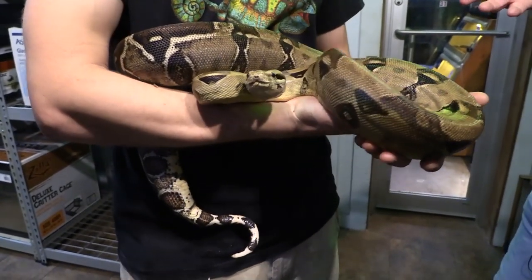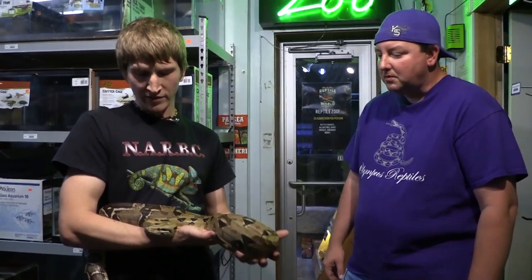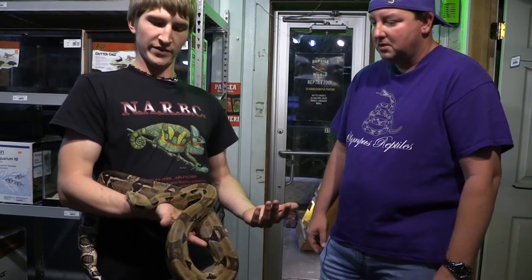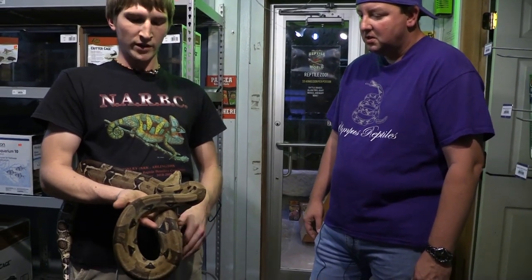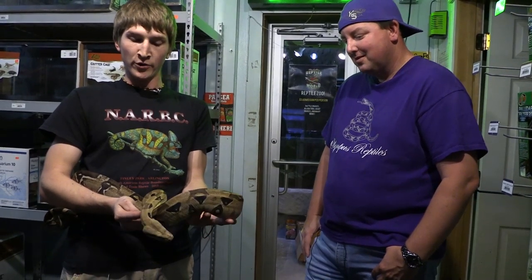We might sell this animal at some point, but we're not going to sell it in this condition. I'm going to keep it here until I know it is perfectly healthy and then find it a good home. As you can see, I'm holding it pretty freely right now and it's not being aggressive in the slightest — it's a friendly snake, actually very calm for a red-tailed boa. That's probably because it doesn't have a lot of energy as it's still building up fat reserves. The good news is it does have a food response — it eats everything you put in front of it. When reptiles stop eating, that's the biggest sign they're almost done. If an animal is still eating regularly, it has the will to survive, and this animal is still in that condition.